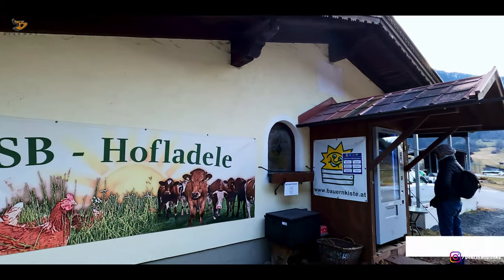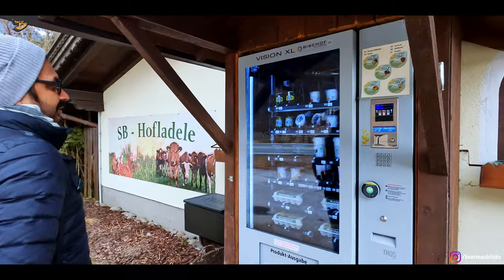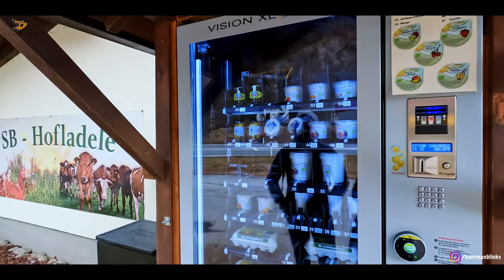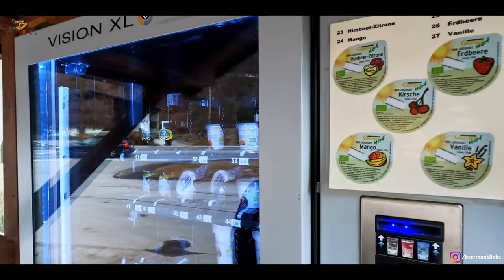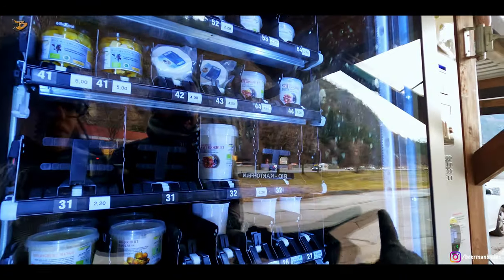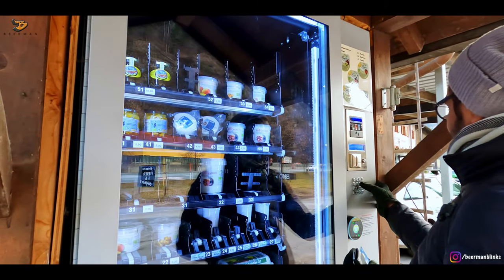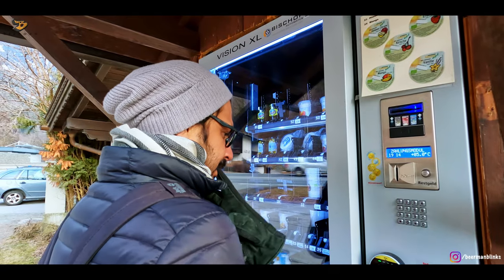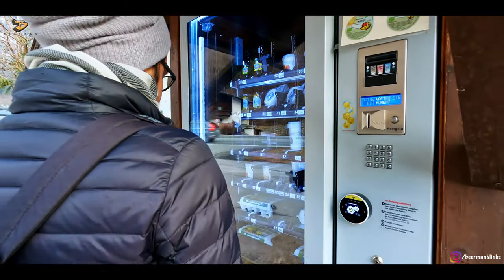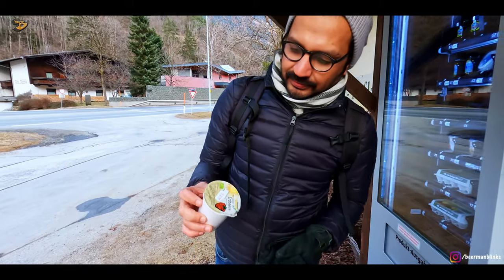This is an interesting vending machine concept — there is fresh produce from the local farm, like cheese, eggs, yogurts, and more. Just choose your product, select the number, and there you have all farm-fresh produce. I chose a strawberry yogurt and I liked the taste — very good.